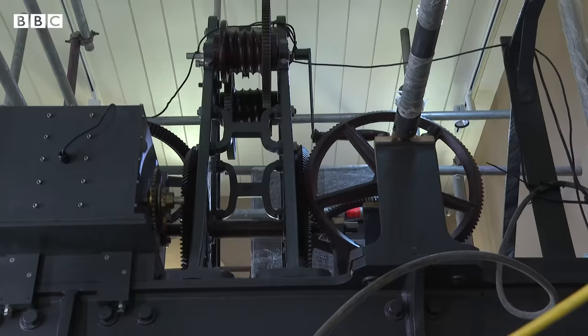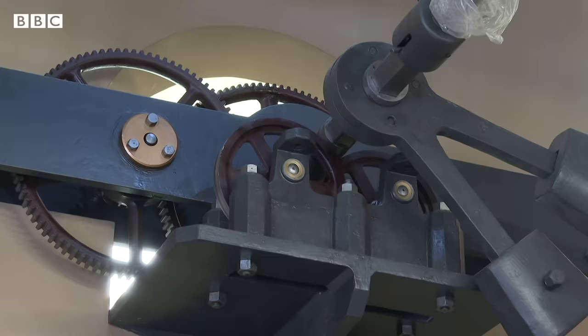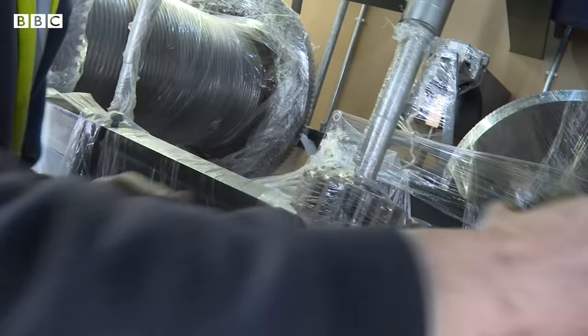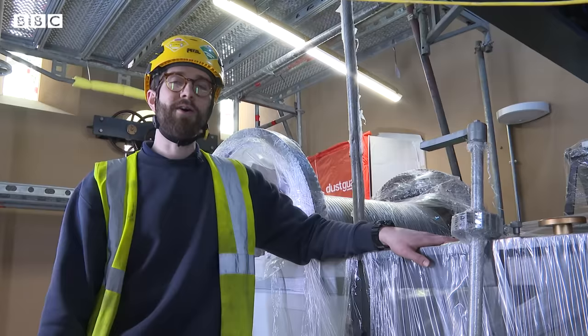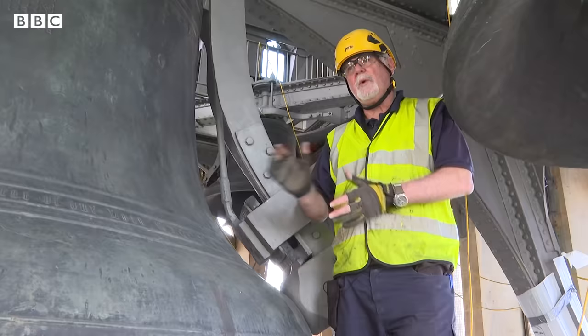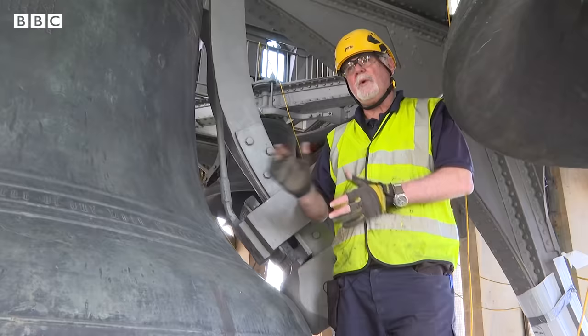So here we are in the mechanism room, and here behind me is the Great Clock of Westminster. It's eleven and a half tonnes worth of equipment. There's over a thousand pieces to it, and we're at a really exciting stage in the project now, where we're reassembling it. What we know colloquially as Big Ben is coming back.